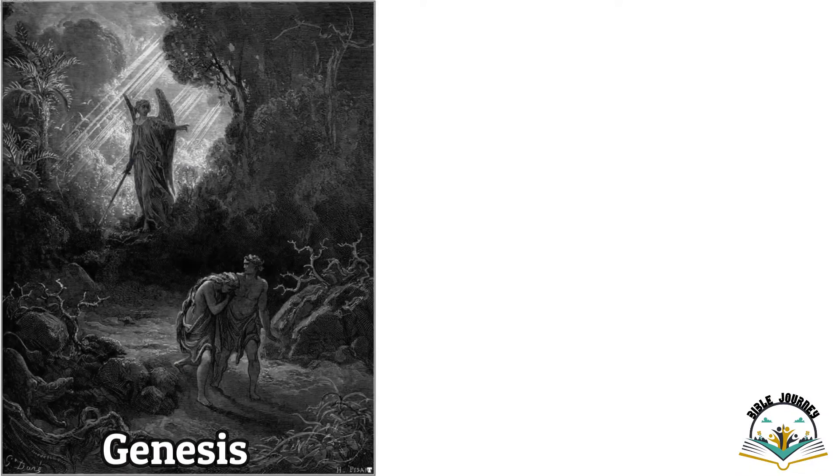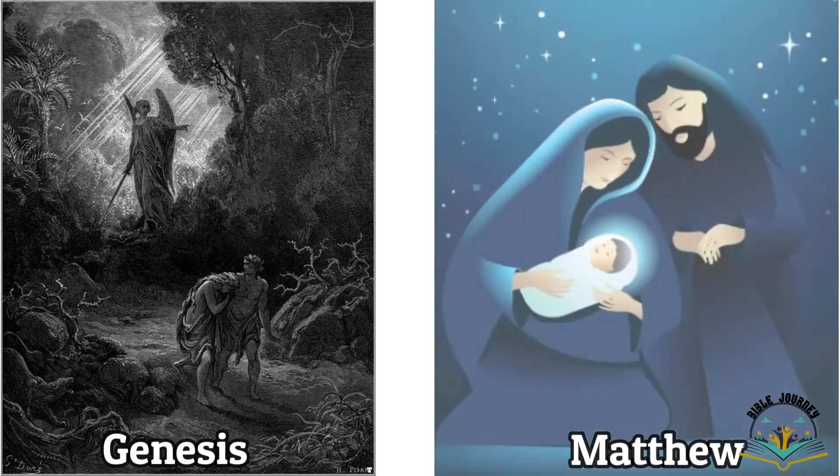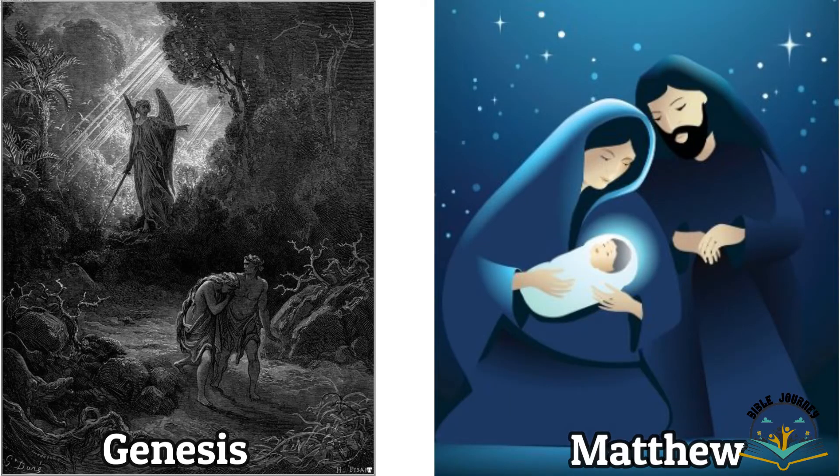The first few chapters of the Bible talk about the fall of man. And the first few chapters of the New Testament in Matthew say: 'You will name him Jesus, for he will save his people from their sins.' So the first few pages of the Old Testament is where man fell, and here in the New Testament Jesus is born to save man from exactly that same sin that Adam brought upon us. That is why it is good news that we have Jesus Christ.